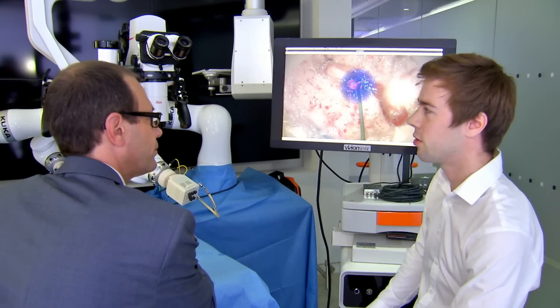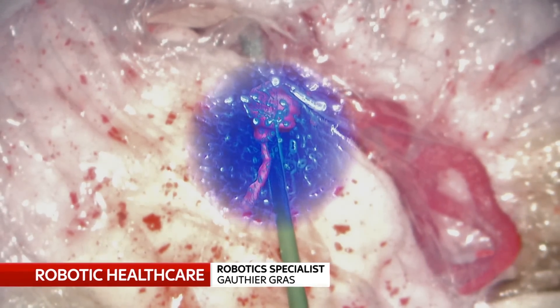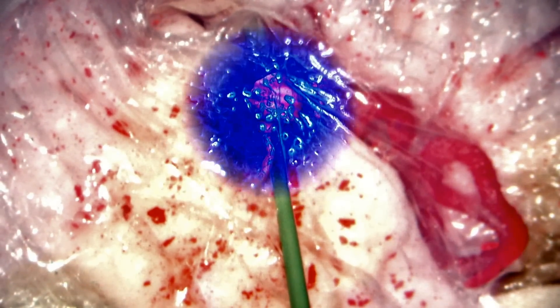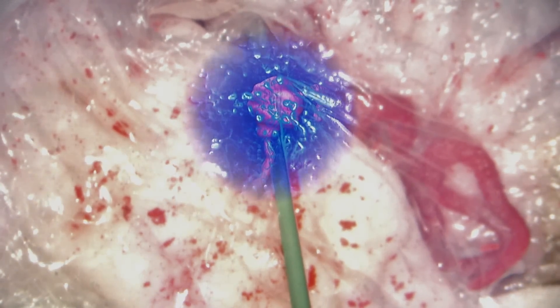If you're closing in on this aneurysm, you'd really want to be aware of the forces that are applied. It's very easy to apply too much force and then suddenly rupture it. You're able to warn the surgeon ahead of time to prevent damage.